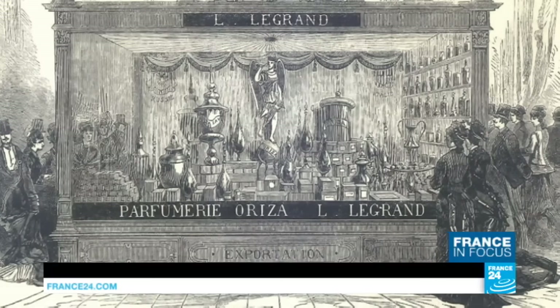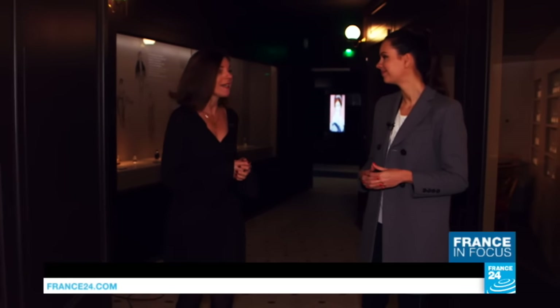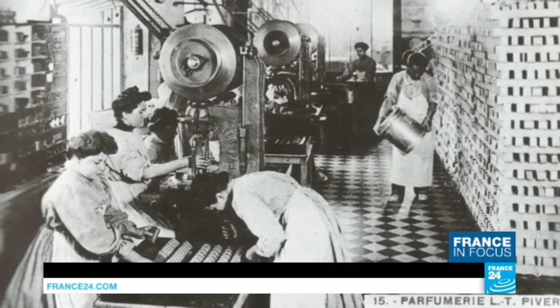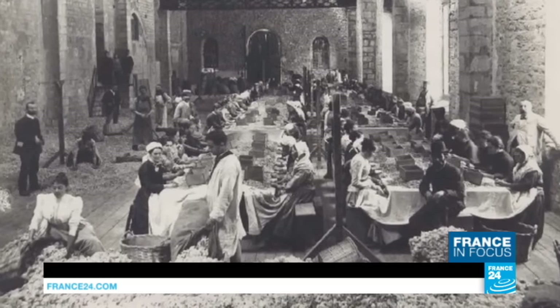Tell us a bit about that era. Perfume is a symbol of the French art de vivre. In 1884, Paul Parquet, a famous fragrance composer, used for the first time a synthetic ingredient called coumarine. And this gave birth to a new era in fragrances.